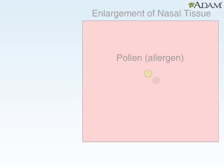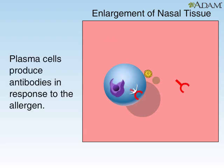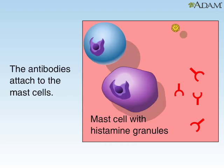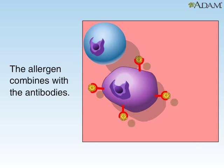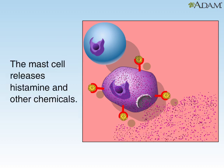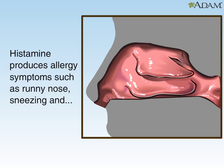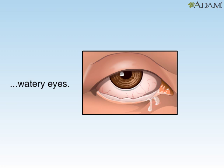Pollen allergens then encounter the plasma cells in the nose, which respond by producing antibodies. These antibodies attach to mast cells, which are white blood cells containing the chemical histamine. As more antibodies are produced, they cause the mast cells to release histamine, which produces allergy symptoms such as stuffy and runny nose, sneezing, and watery eyes. These help to remove the invading pollen.